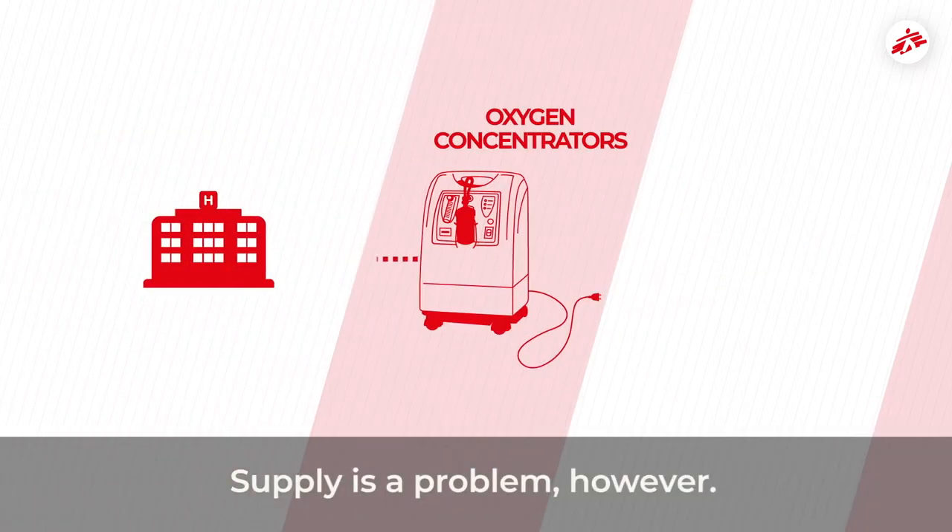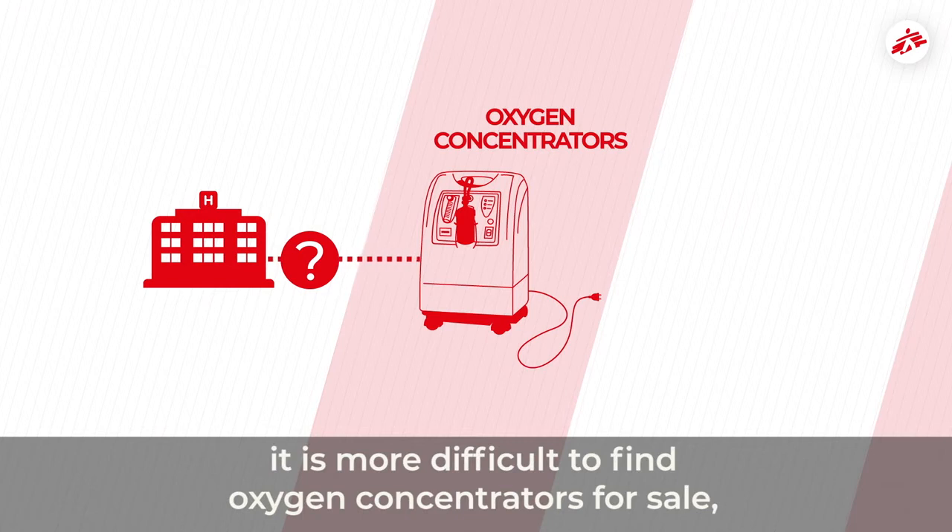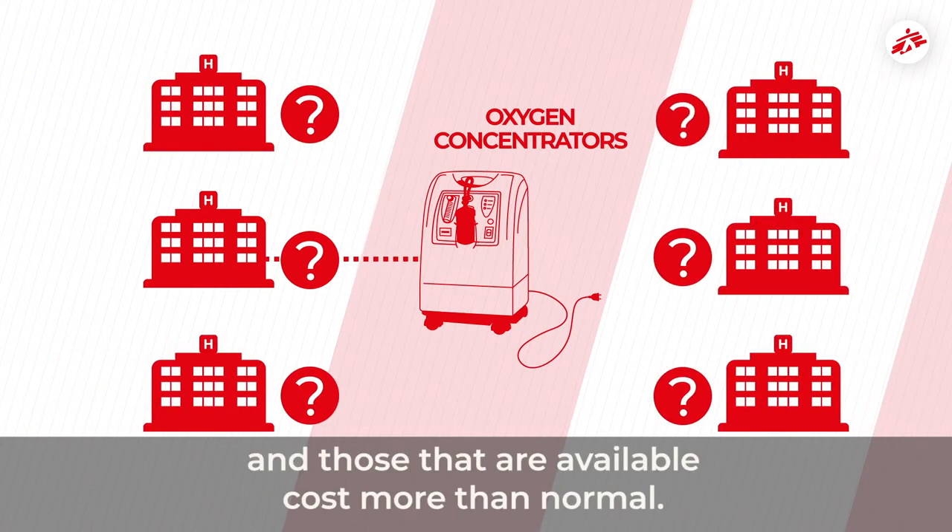Supply is a problem, however. Because of the coronavirus, it is more difficult to find oxygen concentrators for sale. And those that are available cost more than normal.